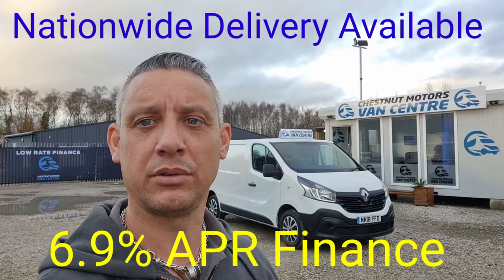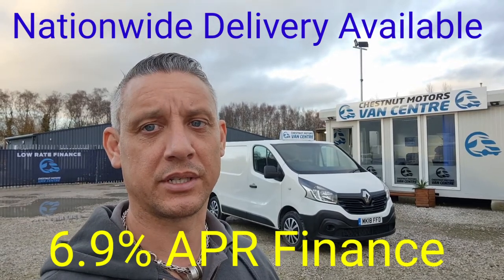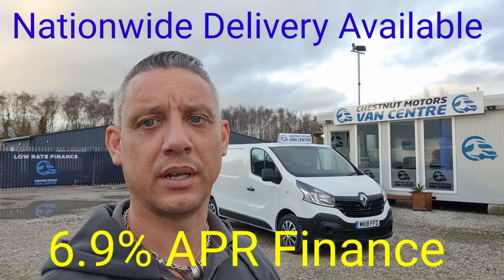2018 Renault Trafic — comes with a new MOT and a full service done by ourselves. Finance and nationwide delivery are also available.